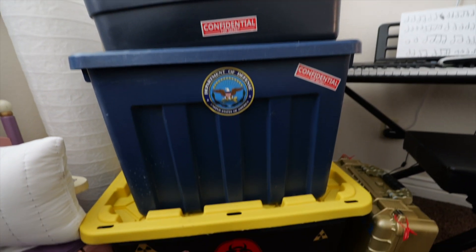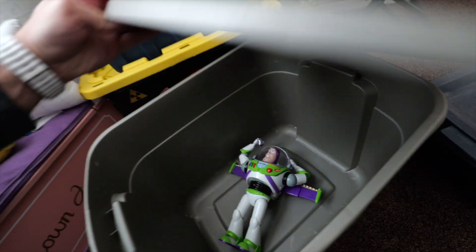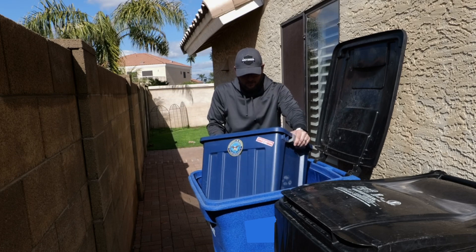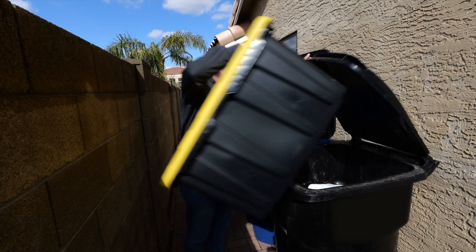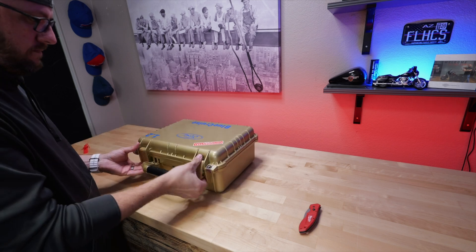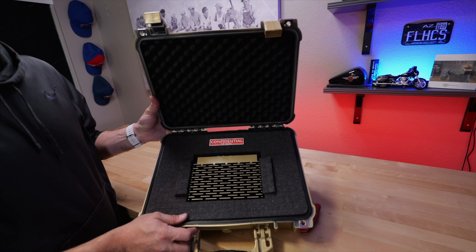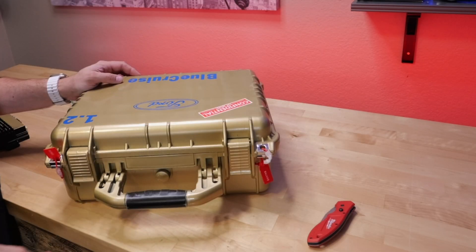Department of Homeland Security? Defense? Space Force? We gotta get rid of this stuff. Blue Cruise 1.2 — we'll keep that. Camera, simple biohazards. We'll just take a little peek and see what's in this one. The golden IPMA — this is what holds Blue Cruise 1.2. They'll never know.